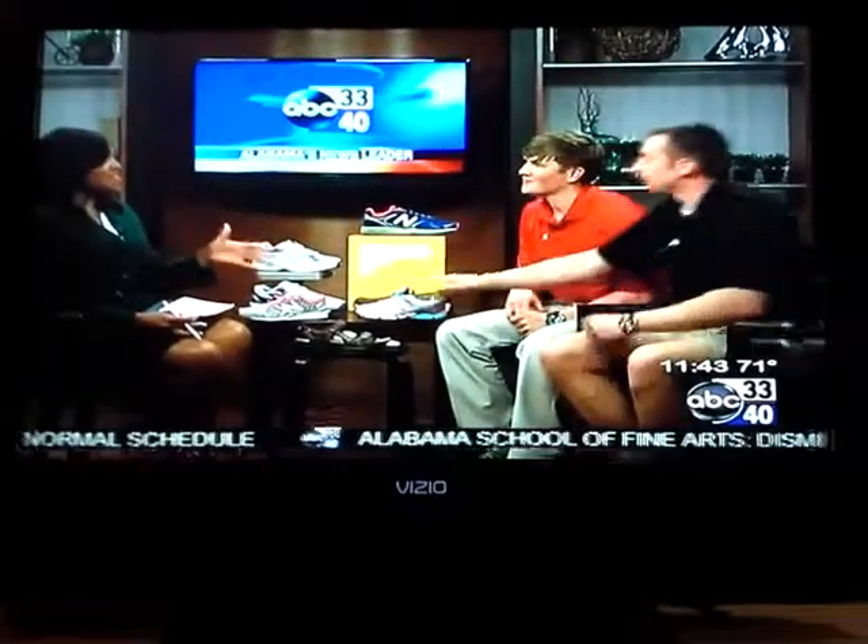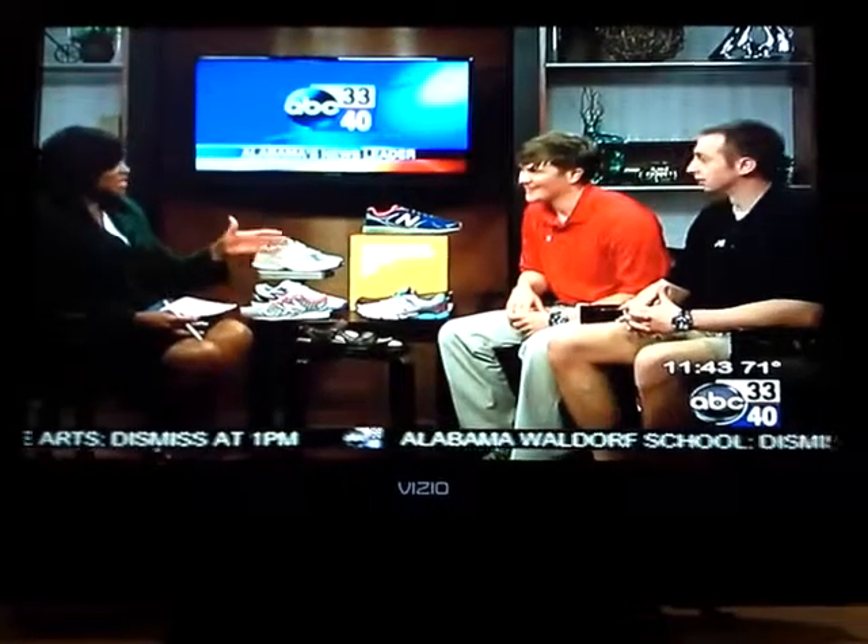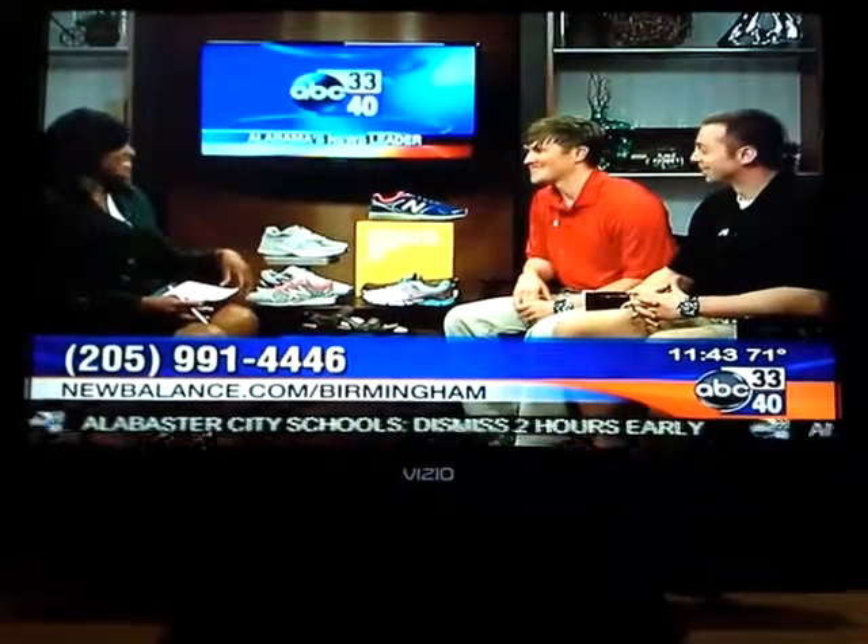We're going to have to leave it there, but the point is to get measured each time. Absolutely — take the time and do it. Your feet are very important; they're the foundation of your body. Thank you so much for being here.